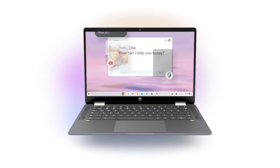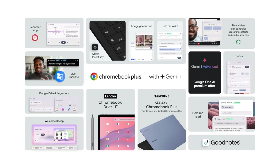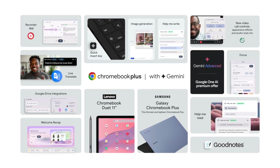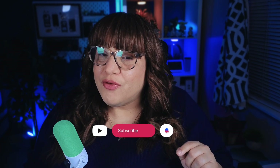Google is pulling out all of the stops to make Chromebooks even more powerful and user-friendly. I'm seriously impressed with these updates and I can't wait to get my hands on some of these new Chromebooks to use these features and review them for you. And as always, don't forget to click like, subscribe, and the notification bell so you can be the first to find out when I post new videos. See you in the next one!